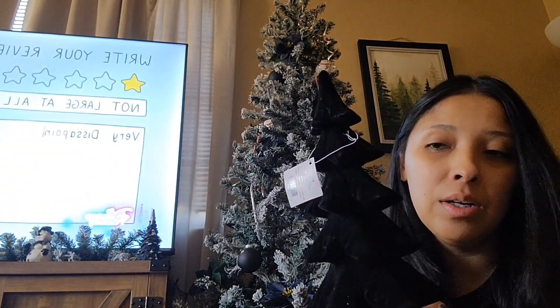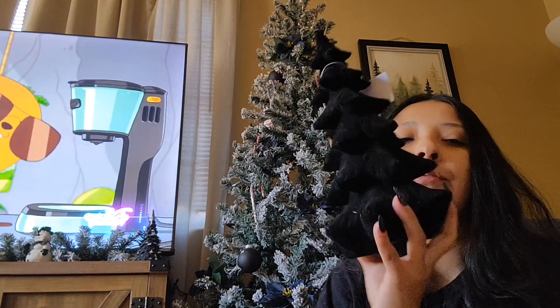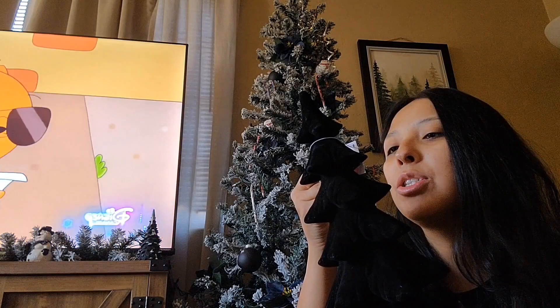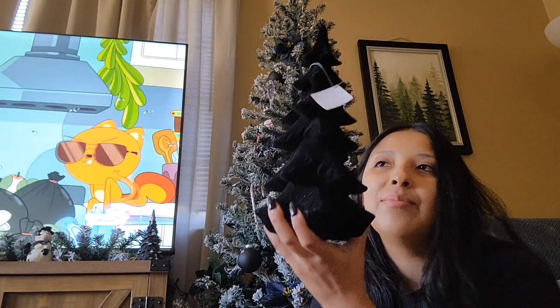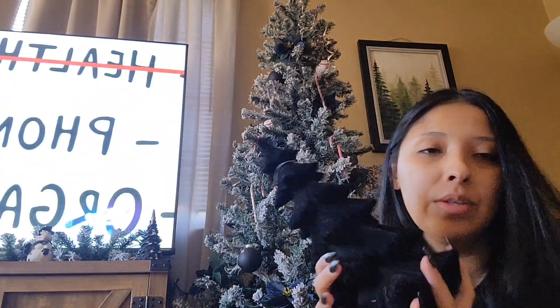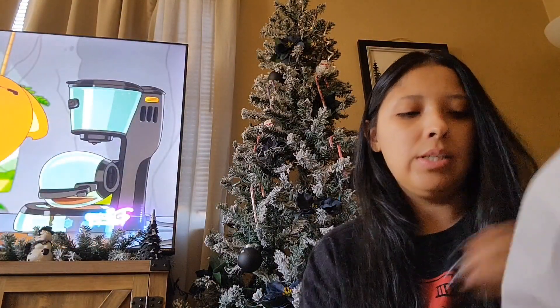Today at Hobby Lobby they started putting all the Christmas decor 50% off. They only had four of these left — the 11 and a half inch one — originally $17.99, so I got it for like eight bucks. I got two of these. I'm so excited to add these to my Christmas decor pieces.